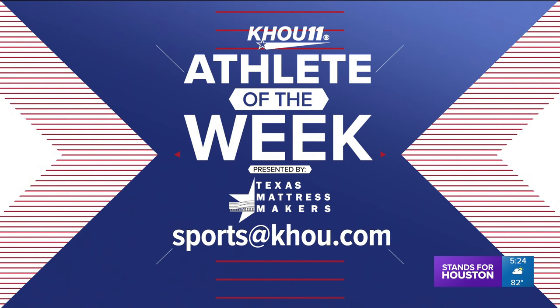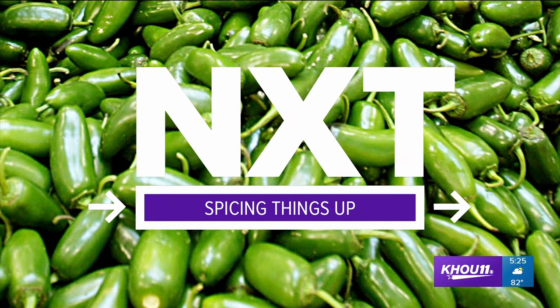To nominate someone for Athlete of the Week, send an email to sports at khou.com. And spicing things up: a popular candy is adding jalapeño to its chocolate.